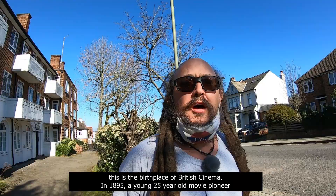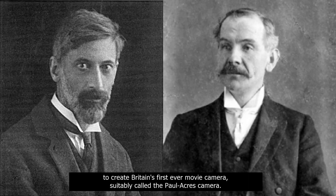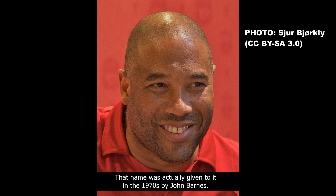a young 25-year-old movie pioneer by the name of Robert Paul teamed up with photographic expert Bert Akers to create Britain's first-ever movie camera, suitably called the Paul Akers Camera. I should point out that it wasn't actually called the Paul Akers Camera at the time — that name was actually given to it in the 1970s by John Barnes.